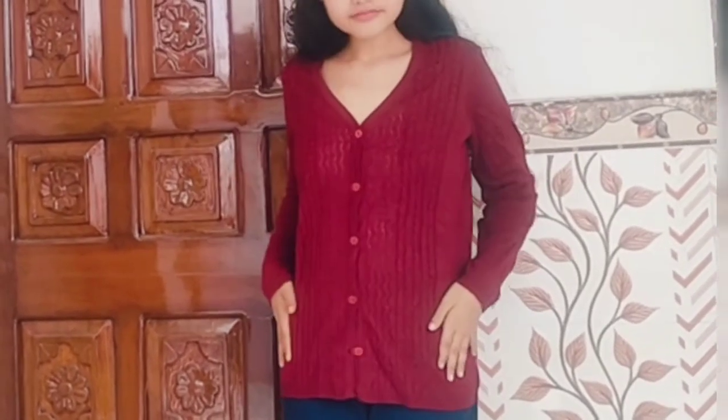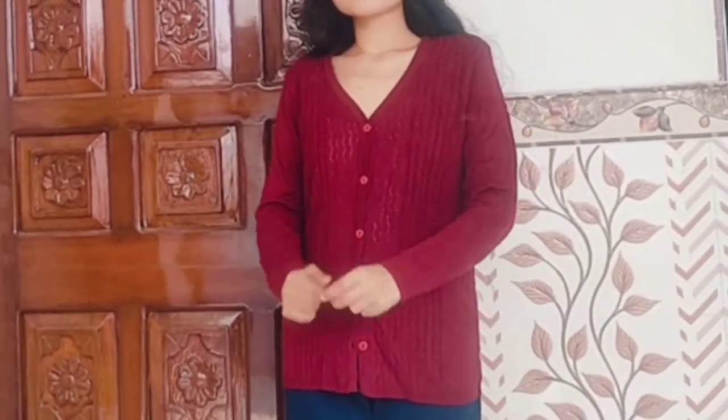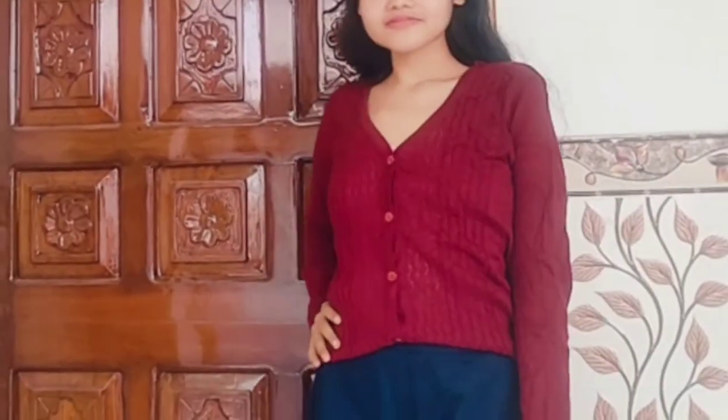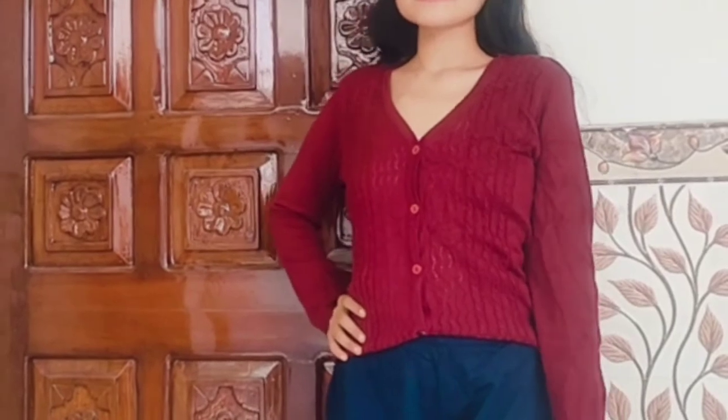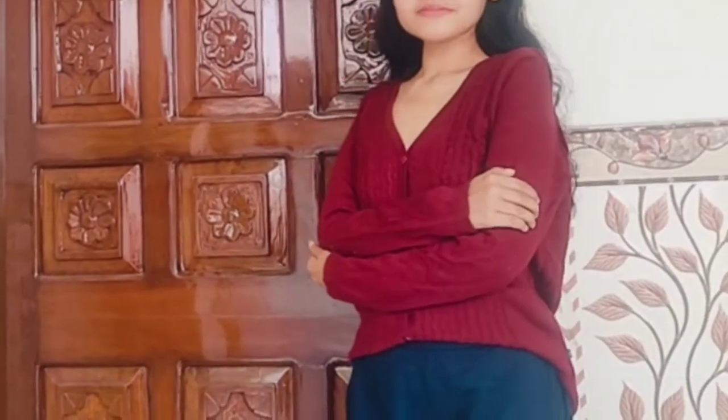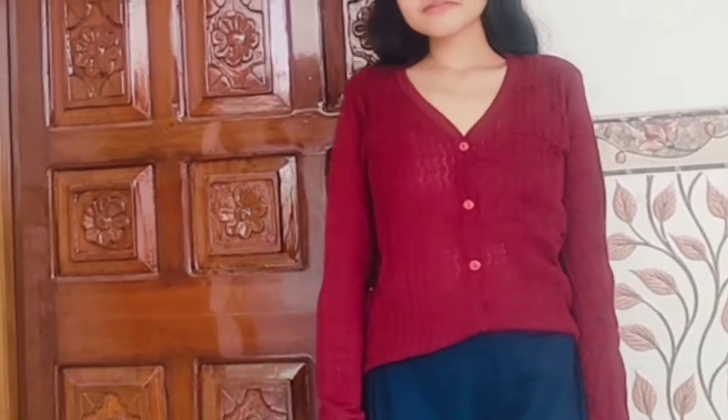This is a cardigan which you can easily wear with any color outfit. Most of the colors are very attractive, so this is very beautiful. Next one.